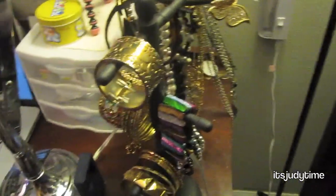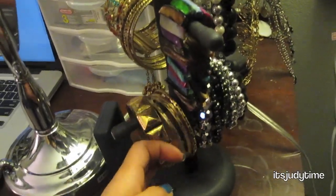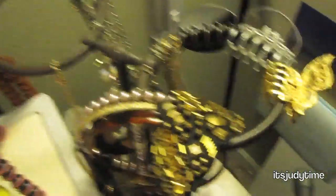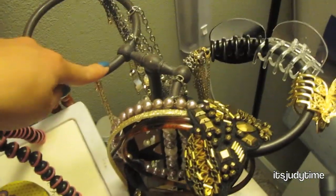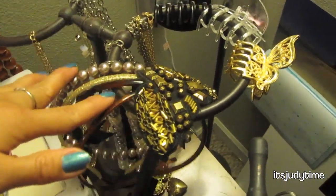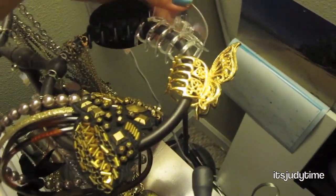Over here is something I got from Value Village, the thrift store. It's originally a mug holder, but this is where I hang all my bracelets and bangles. And this piece — normally used in bathrooms to hang towels — is where I put my necklaces, headbands, and hair claws.